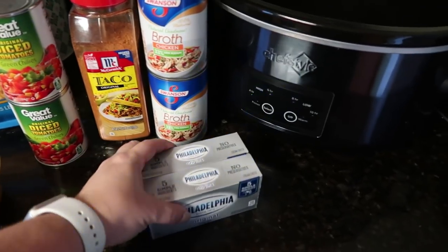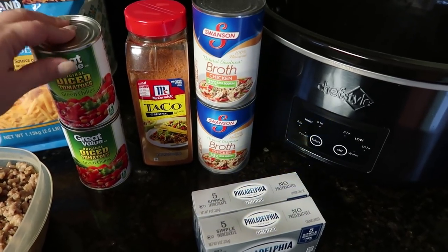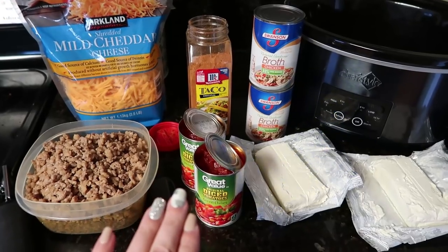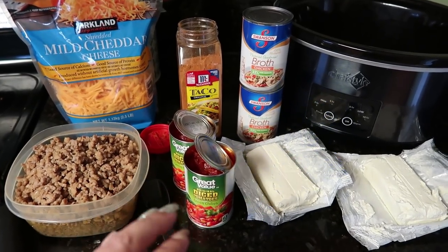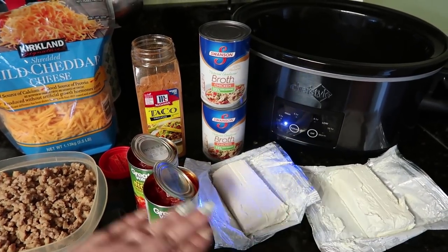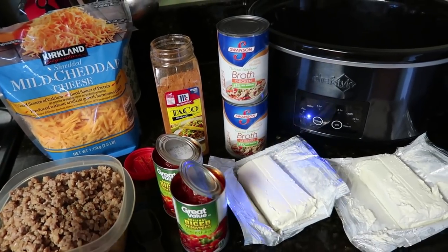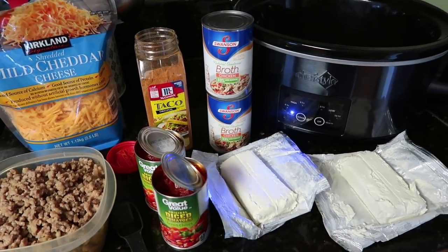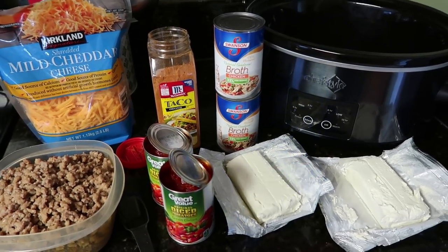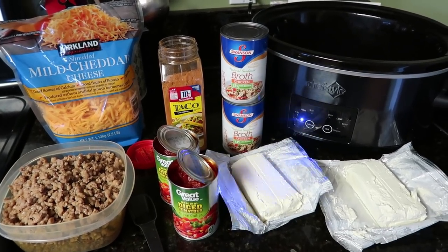First I'm going to put the cream cheese, the two cans of tomatoes and green chilies, and the taco seasoning into the crockpot. I was reading the directions and it says to put these three things in first, then the meat, then the chicken broth. I don't really think it matters since you're mixing it all together, but I'll still put them in that order. I'm going to get set up and you'll see me put everything in the crockpot.